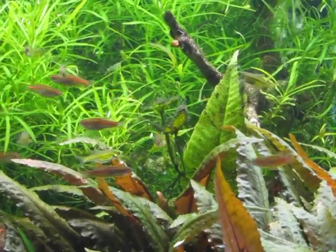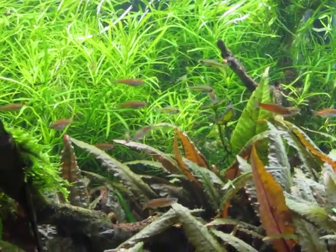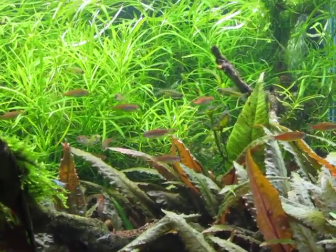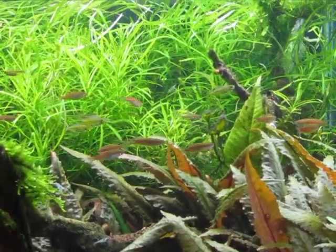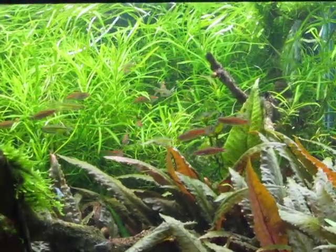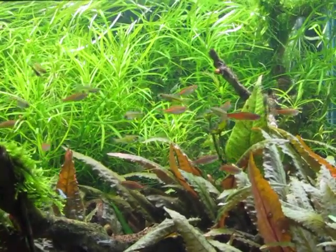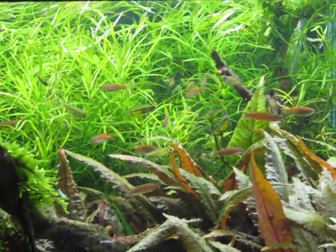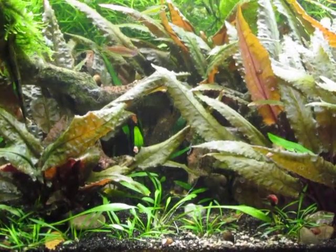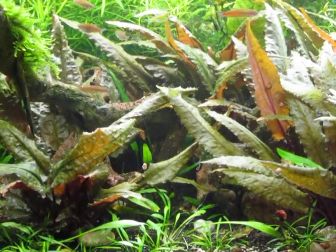Anyway, back to the tank — this tank's been set up for about six months. The bronze crypts are kind of taking over. They were little tiny tissue culture plants and the plan was to have them in the middle, with the Pogostemon stellatus octopus behind, and then Crypt parva making a carpet in the front. But the bronze crypts kind of took over, so I pulled one out to leave a little bit of room for the Crypt parva.